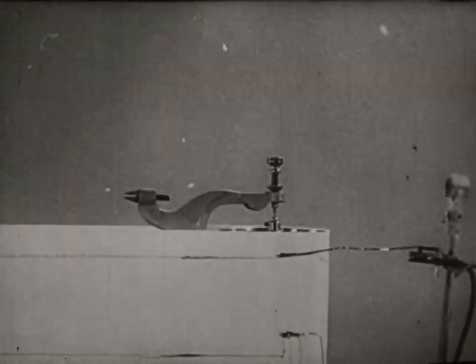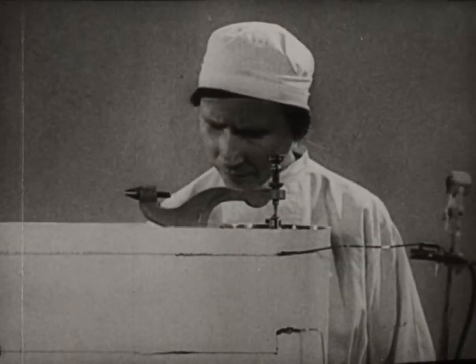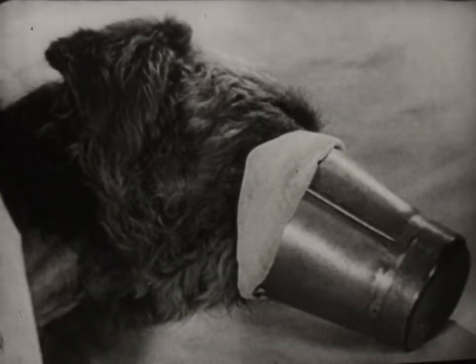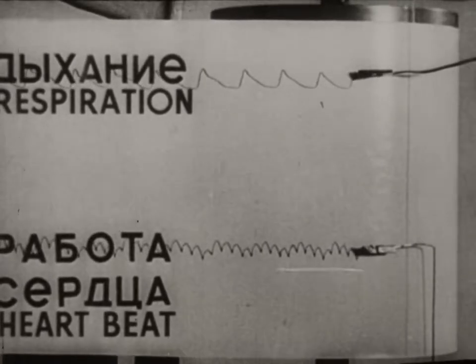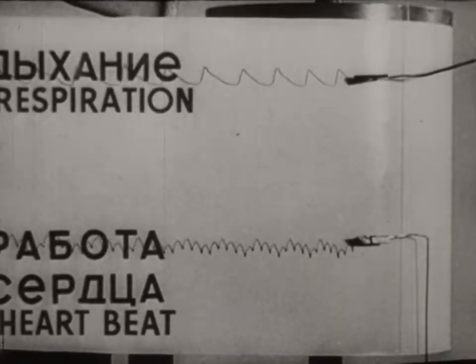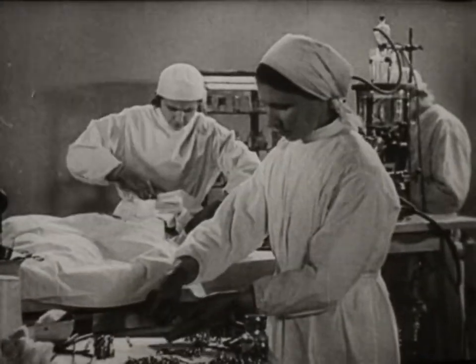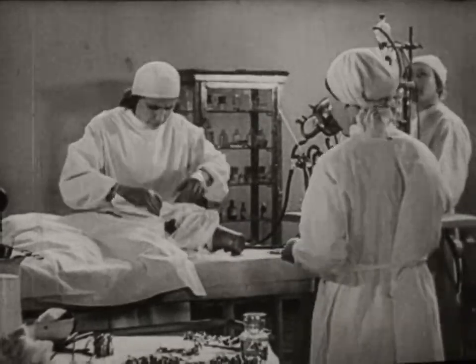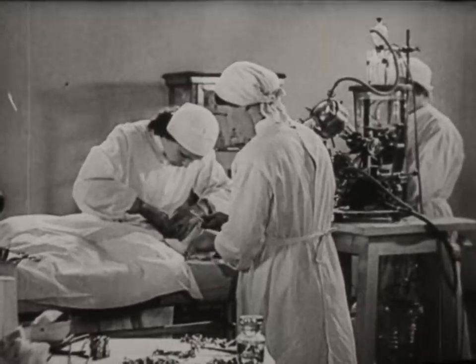A special apparatus, the chymograph, registers the breathing and the function of the dog's heart. The pulse and breathing are normal. The experiment begins. All the blood is drained out through the carotid artery.